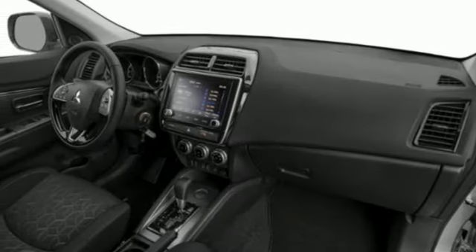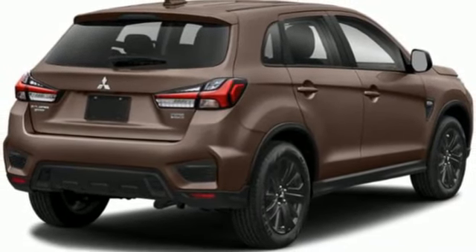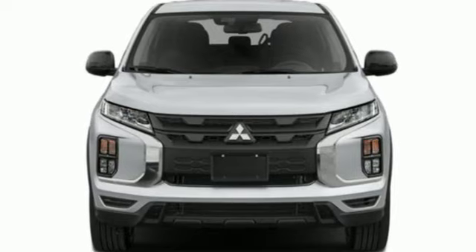Wireless phone connectivity, external memory control, rear lip spoiler, multifunction steering wheel, and inline four-cylinder engine.